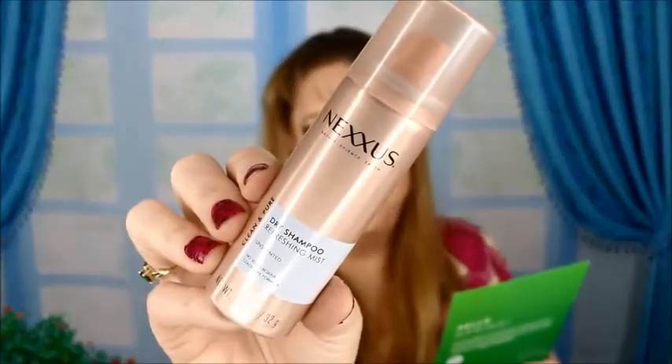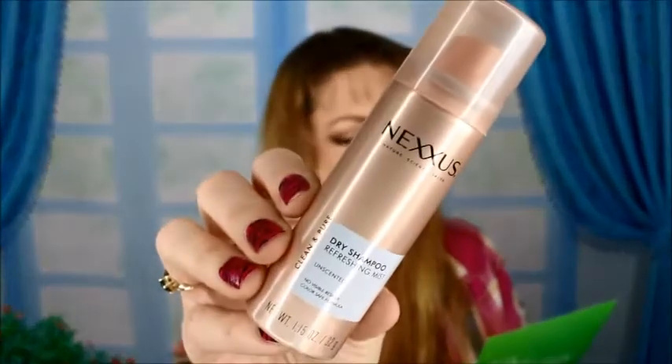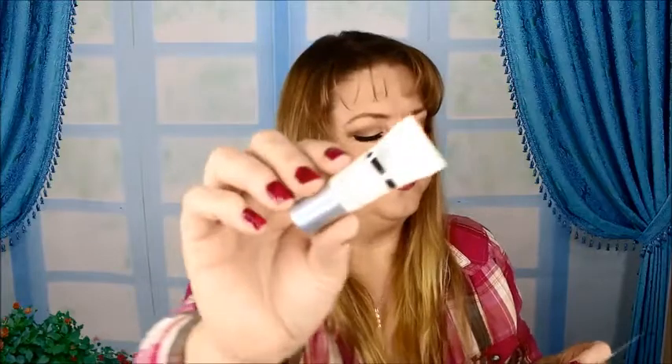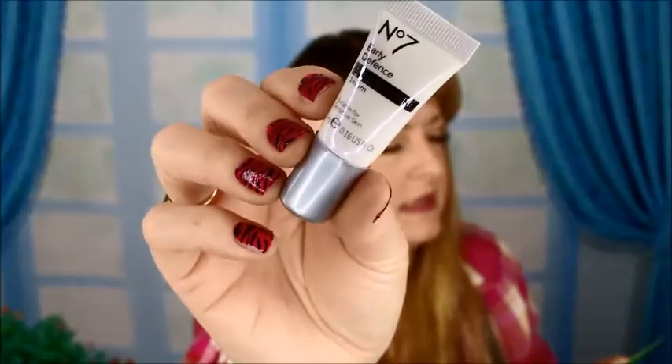Up next is the Nexxus dry shampoo. These are perfect for me because I don't use a lot of dry shampoo, so when I get little samples like this it's perfect — I don't use a lot of it.